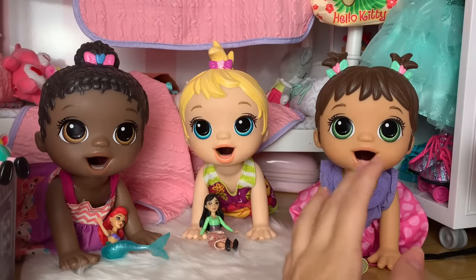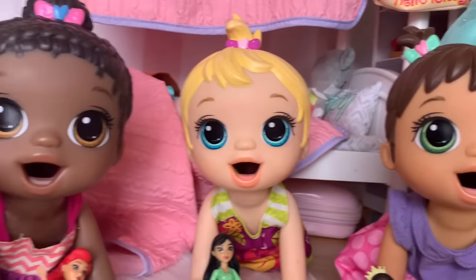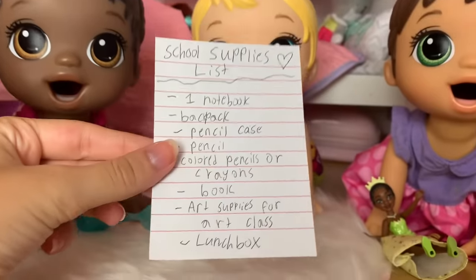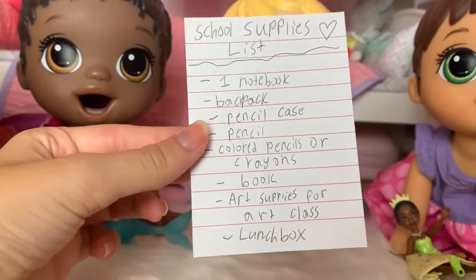Hi Maizey, Madison, and Monica! Guess what I got in the mail? Show us, show us! Is it a cool package like a new toy? No, it is not a new toy, but it's your school supplies list for this year! That means we have to go back to school shopping today to get all the stuff you need for school.